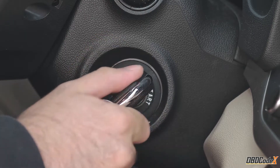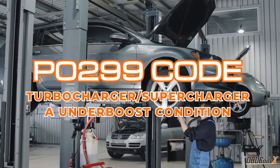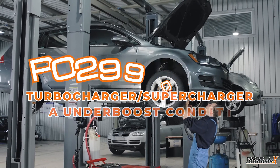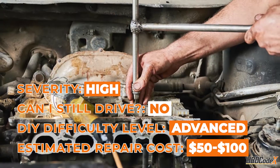Hey there, it's your friendly neighborhood mechanic. Today we're talking about a trouble code that's no laughing matter: P0299. This code is high severity, so don't ignore it or it'll be turbo bad news.